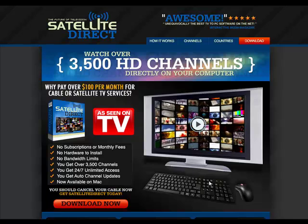That's a look at this product review for Satellite Direct. If you'd like to order the product, you can click the button below this video. Thanks so much for watching — we hope you found it informative and useful.